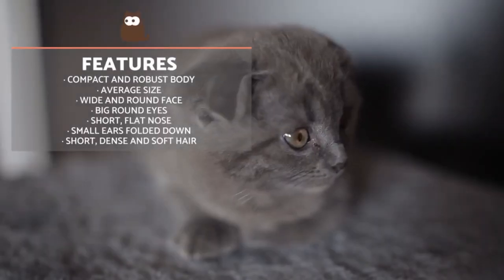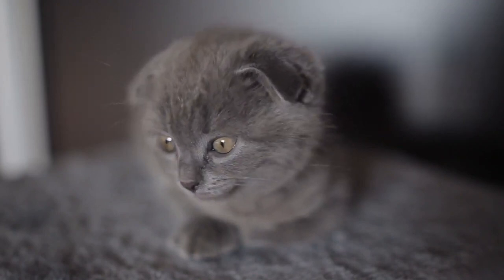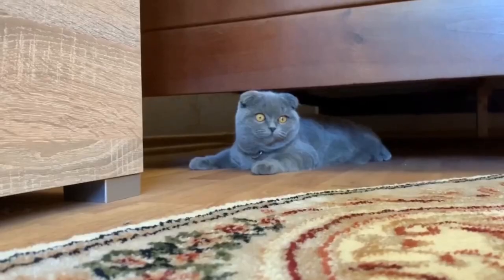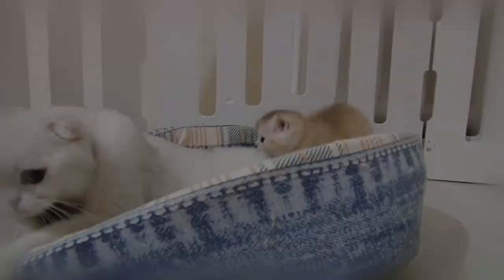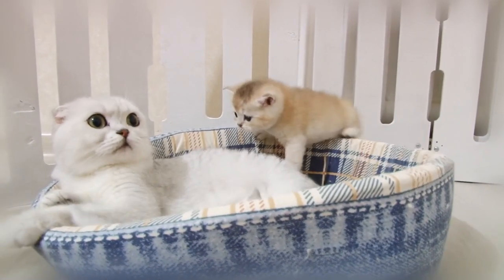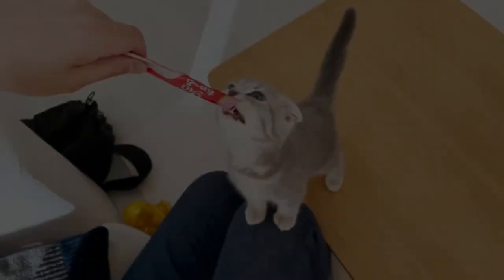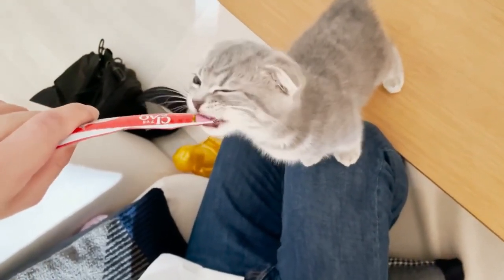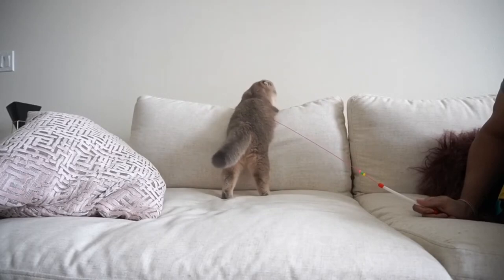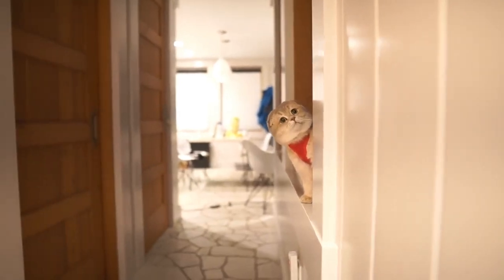Number 8: They're the only folded ear cats allowed in shows. Although there are other cats with folded ears, Scottish Fold cats are the most well-known breed with this characteristic. Several Chinese-origin folded ear cats have been documented; however, they have not been selectively bred into a specific breed like the Scottish Fold. The Cat Fanciers Association currently only allows Scottish lineage cats with folded ears in the show ring, and specifically, Scottish Fold cats need to have triple folds to be considered high quality for shows.